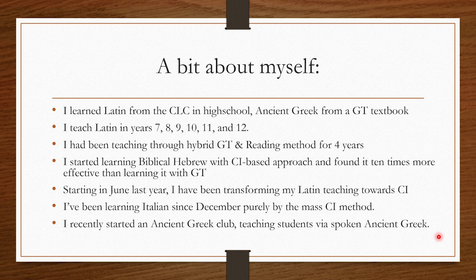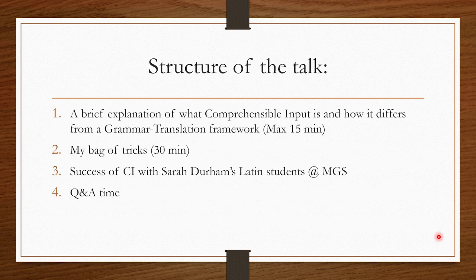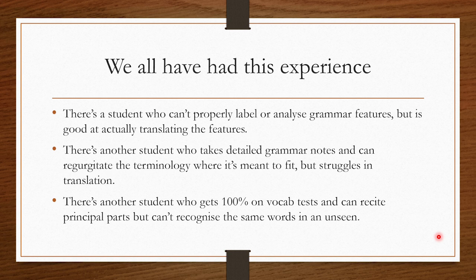I've also been learning Italian since December, purely by the mass comprehensible input method — i.e. Netflix. And I recently started an ancient Greek club at my school, an informal lunchtime club, teaching students spoken ancient Greek. The structure of this talk is: I'll give a brief explanation of what comprehensible input is, just enough to give you a feel for it and how it differs from a grammar translation framework. I don't want that to go higher than 15-ish minutes. Then I want to spend the bulk of time on my bag of tricks, which I'll split into a second video because of upload lengths.